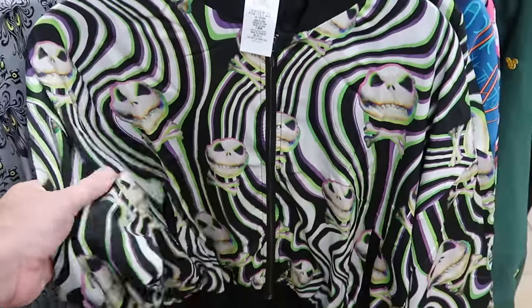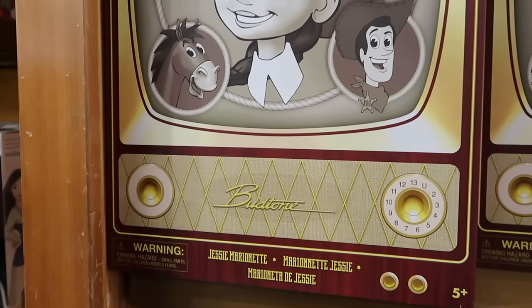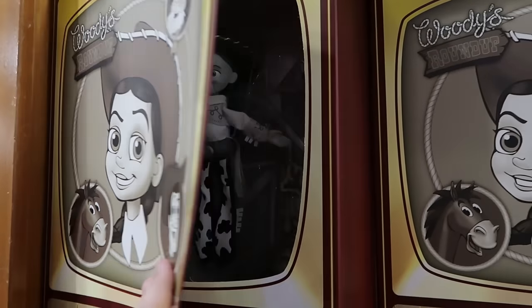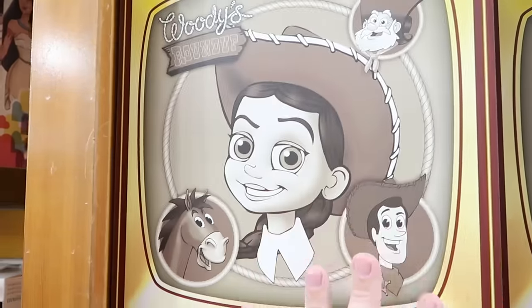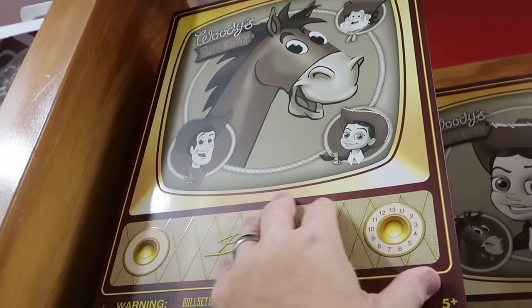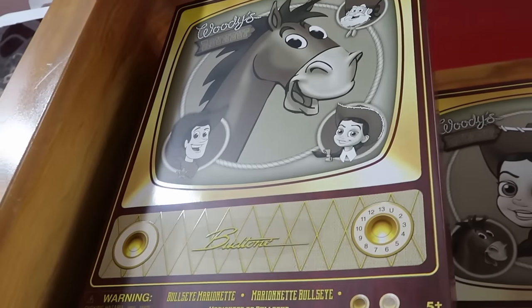They do also still have some of the Woody's Roundup marionette puppets in old school television type boxes — only $25 from $50. They have Jessie from Toy Story and you can actually open up her packaging to see what she looks like. These were over at World of Disney not too long ago. Up in the upper section they do have Bullseye — $25 each.